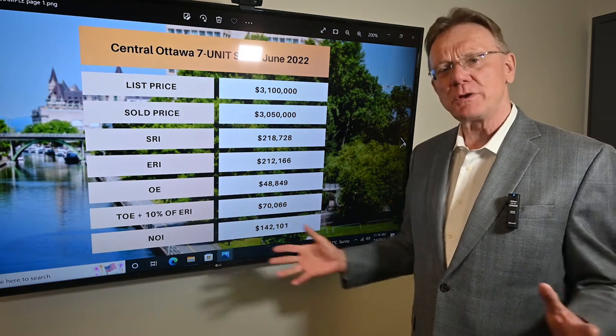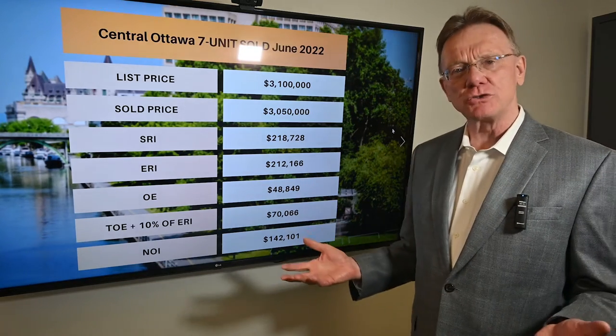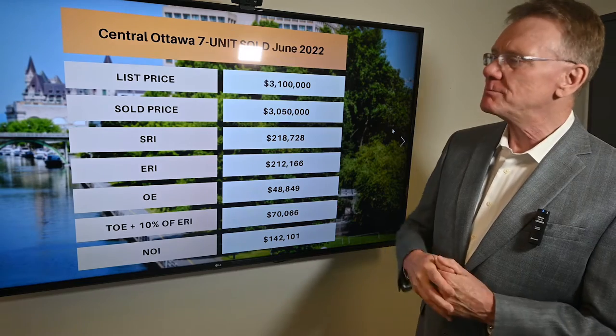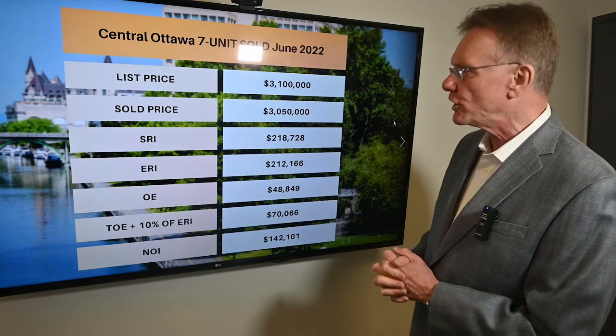Hello, Patrick Walchuk here. As we do every month, we've selected a multi-unit building and we're going to do a financial analysis on it. This is a property that sold during the month of June 2022. We'll break it down and interpret some of that for you. This building was a seven-unit property in the central east part of Ottawa.